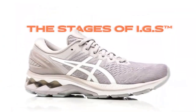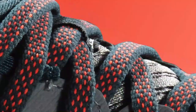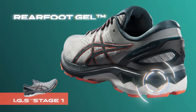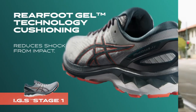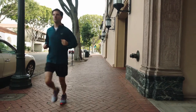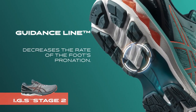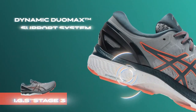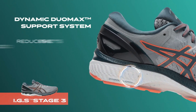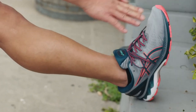IGS, Impact Guidance System, is a design philosophy that links specific technologies within the Gel Kayano 27. The first stage of IGS occurs when the Gel technology cushioning is engaged in the heel to reduce shock from impact. Guidance Line is designed to decrease the rate of pronation while helping feet move more consistently throughout their stride. The Dynamic Duo Max support system guides the runner's foot through their stride and reduces the foot's pronounced inward roll, creating a smooth transition at the flat foot stage.